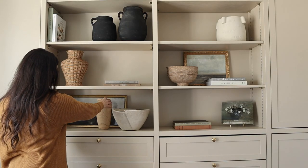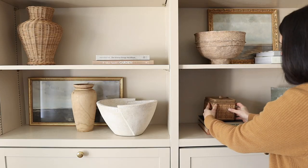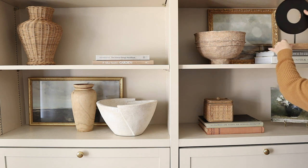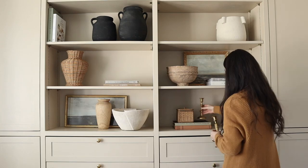As I'm styling, I really try to make sure that everything is easily dispersed — colors, textures, and tones. I don't want them to be grouped together; I don't want a black piece next to a black piece or a wood piece right beside another wood piece. I want them to really speak to each other throughout the whole bookcase so that it keeps your eye moving and really draws in your interest.